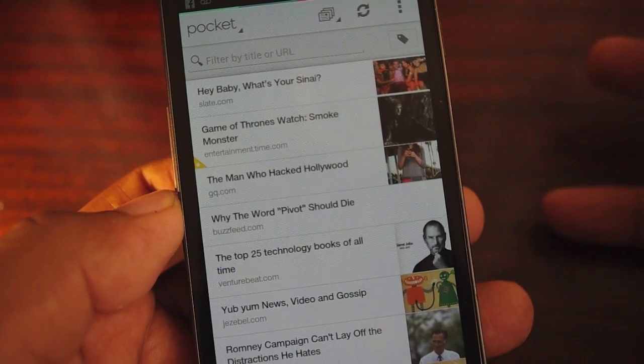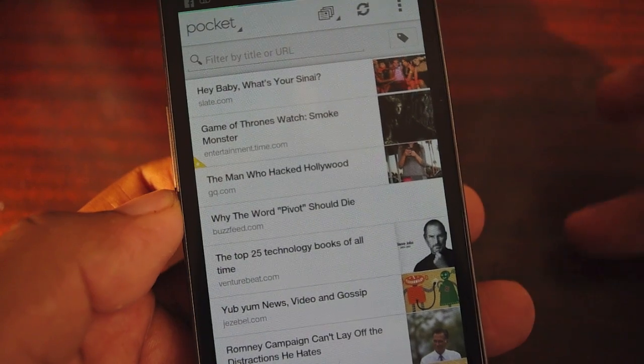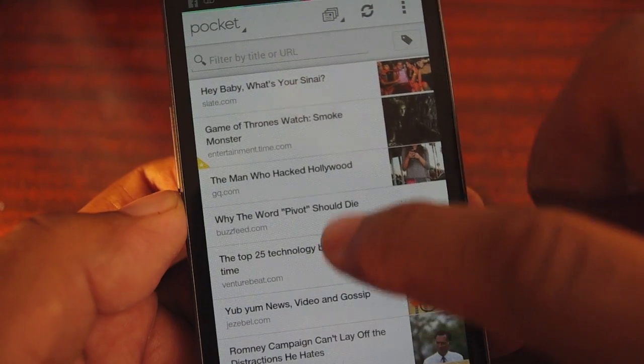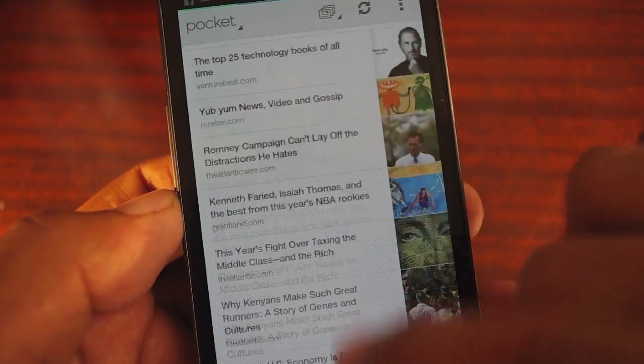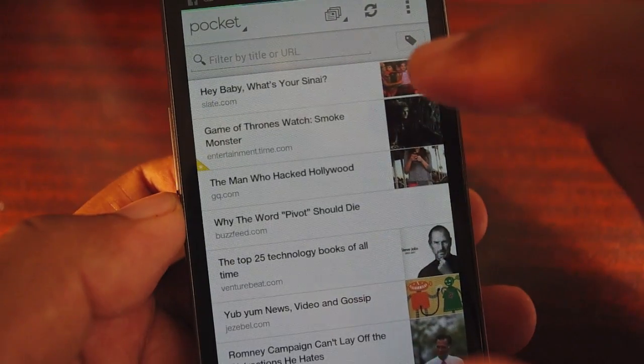If I had to choose one app as my favorite reading app, I'd definitely go with Pocket, which is formerly known as Read It Later. I love the simplicity of this design as well as the amount of things that you can do with the app.